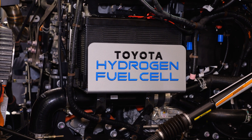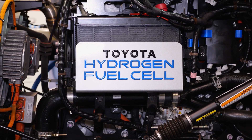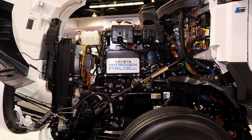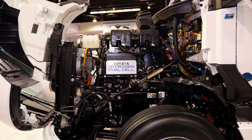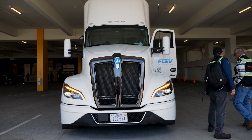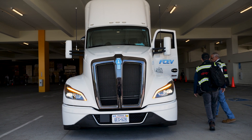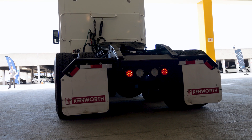It stores 60 kilograms of hydrogen on board that gets converted to electricity through that fuel cell stack, powers a 310 kilowatt motor, and gives you all the power you need to do your regional or long haul driving. It's rated up to 82,000 pounds, so it's a Class A tractor — 415 horsepower, with a 310 kilowatt motor rating.